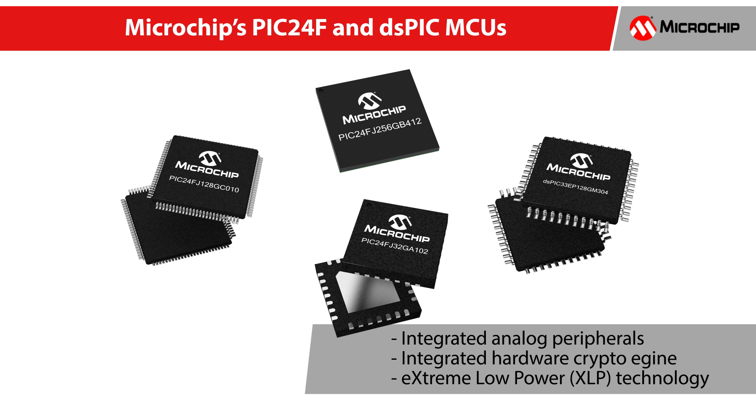Microchip's PIC24F and DSPIC MCUs are ideal for sensor control applications due to their highly integrated analog peripherals, integrated hardware crypto engine, and extreme low power or XLP technology.